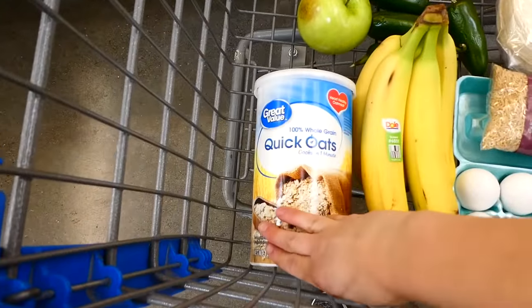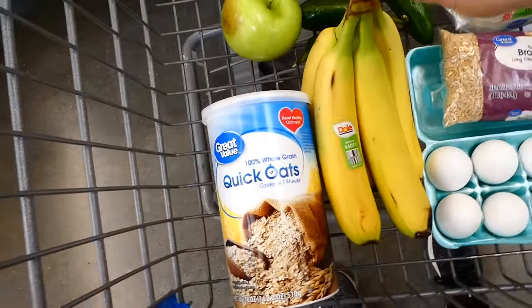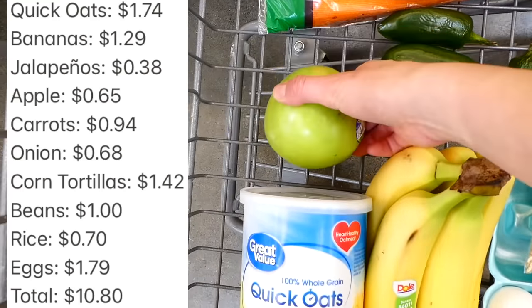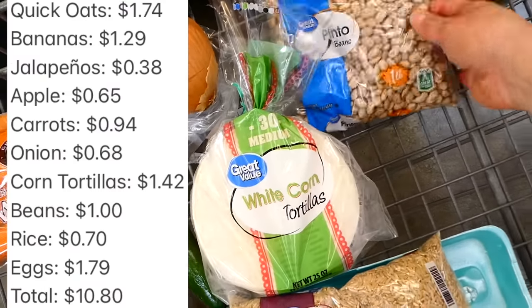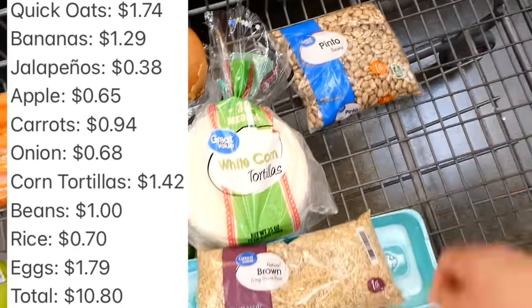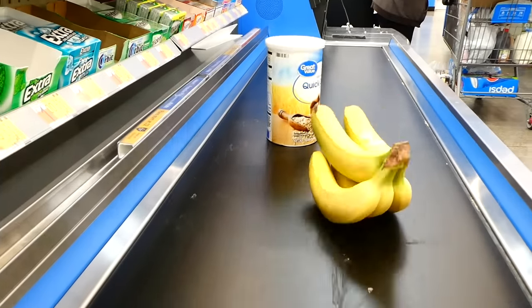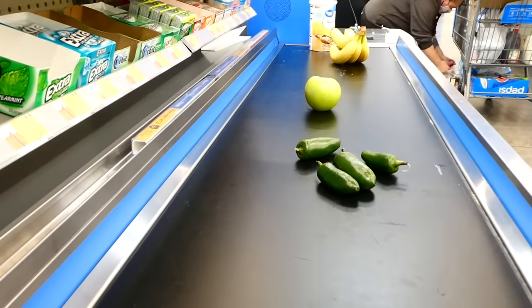Here's a little rundown of everything I picked up today at the grocery store and the prices: quick oats, bananas, jalapeños, apple, carrots, onion, corn tortillas, beans, brown rice, and the eggs. I did stay in the $10 budget. Now let's get back to my house and see what I could create with all of this food.